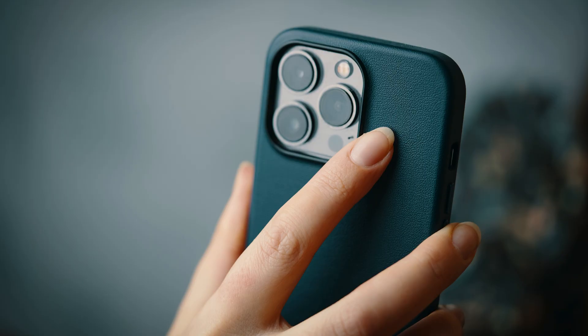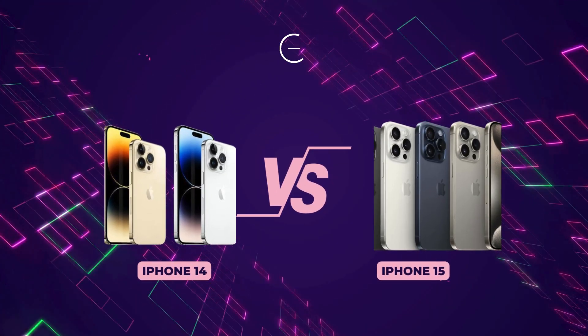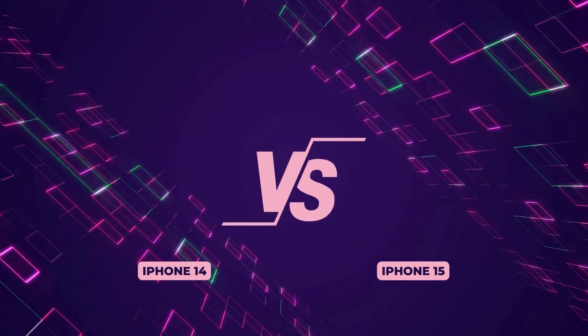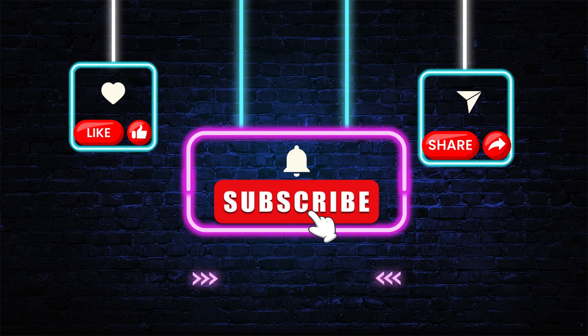Stay tuned until the end of the video where we'll show you the advantages and disadvantages of both the iPhone 14 and the iPhone 15. Don't forget to leave a like and subscribe to our channel to stay updated on the world of technology. Let's get into it.